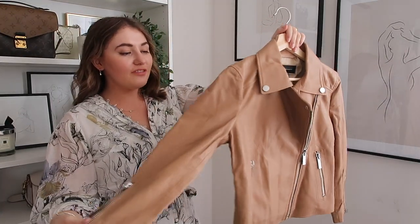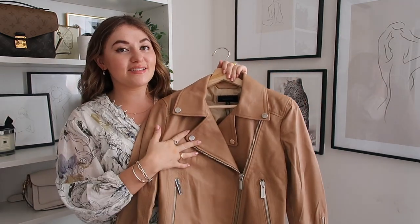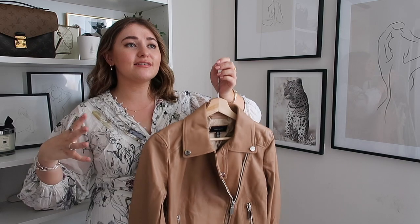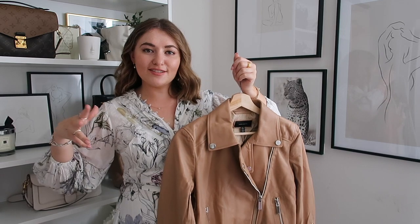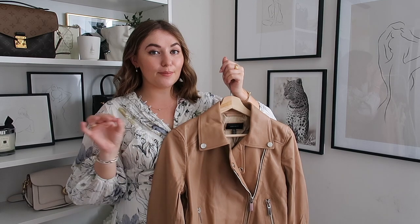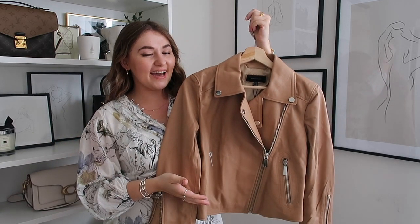Now I'm going to start with one of my favourite pieces from the haul and one of the pieces I was most excited to arrive. I have been really updating my leather jacket collection this autumn. I feel like leather jackets are something that you just can't go wrong with, they're always so timeless, they're always so classic. Up until this year I only had a black one, and now I have a white one, a dark brown one and a caramel one.